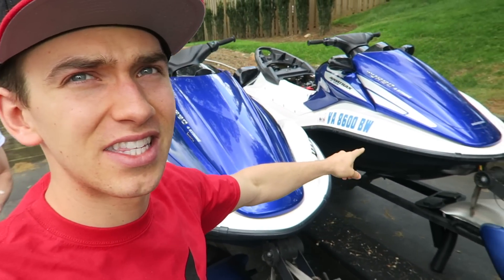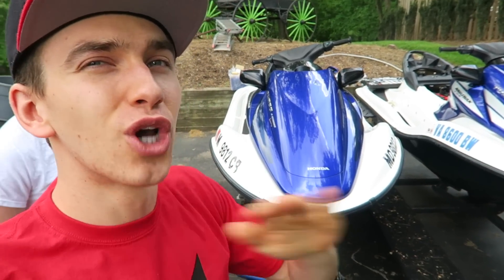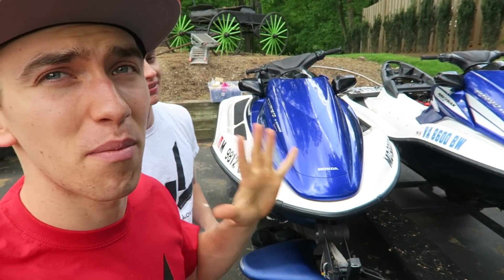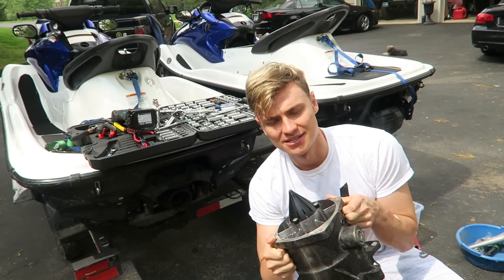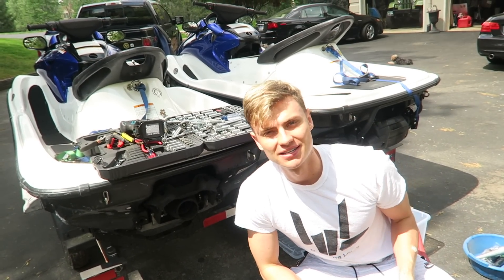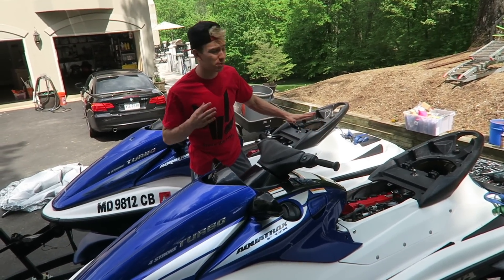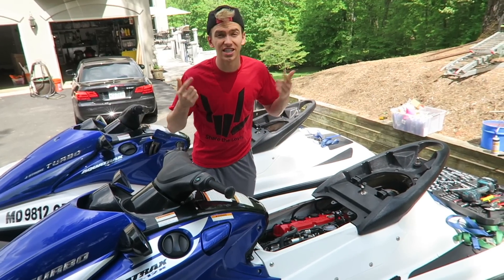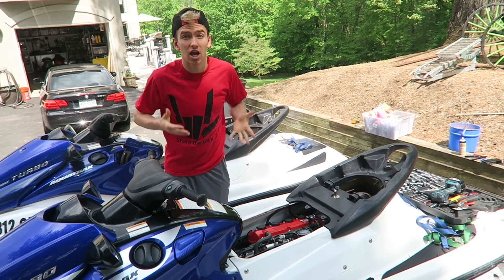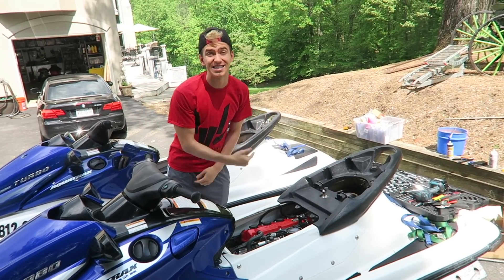These are our jet skis that we are getting fixed up and ready to go for the summer. They're going to be totally epic. We have some awesome stuff planned for them. These jet skis look awesome but they were broken, so we've been replacing pieces and we're almost done and ready to put them in the water. It's gonna take us a couple days to put these back together, but you guys can comment what you want to see us do with them.